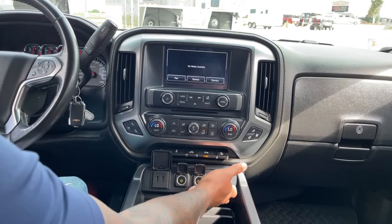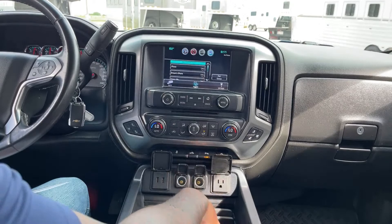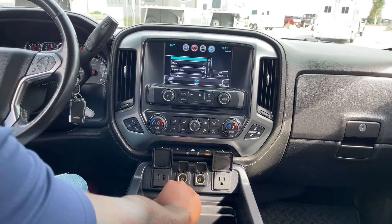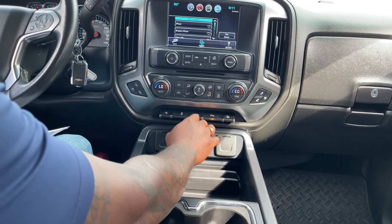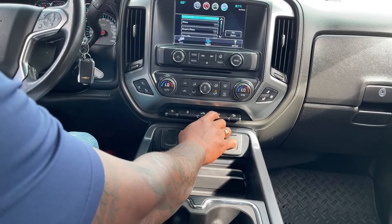There are two USB options, a 110-volt plug-in, and two 12-volt outlets. You also have the pedal adjustment control, a traction off button, a cargo light switch, and front and rear sensors that you can enable or disable as needed.